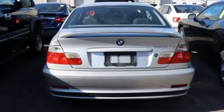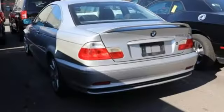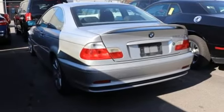Nothing compares to the performance, luxury and curbside prestige of this 3 Series. See it for yourself when you test drive it today.